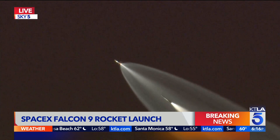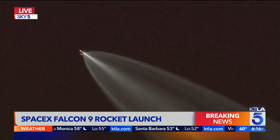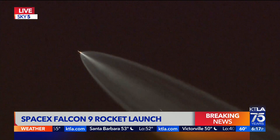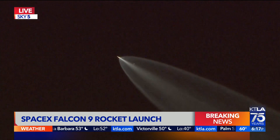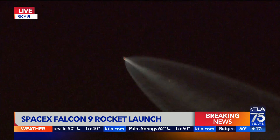And there you see the first stage separation — all going according to plan. Again, this launch out of Vandenberg Space Force Base was some three minutes ago, as operations continue. You hear the radio calls as well.